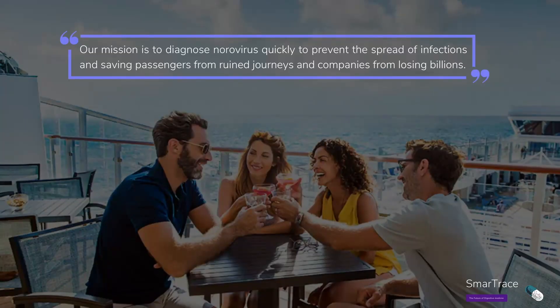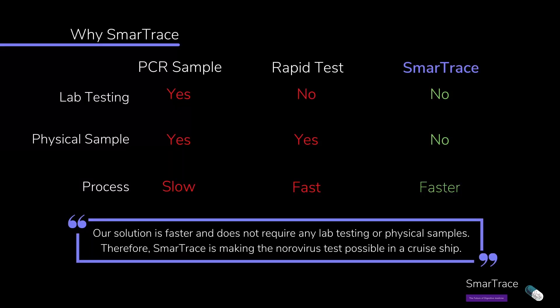Our pill will diagnose norovirus safely and securely to allow you to enjoy your holiday. Compared to current diagnostic techniques, Smart Tricks can be taken wherever it is needed, requires no handling of samples, and offers the speediest diagnosis as it only takes 90 minutes.